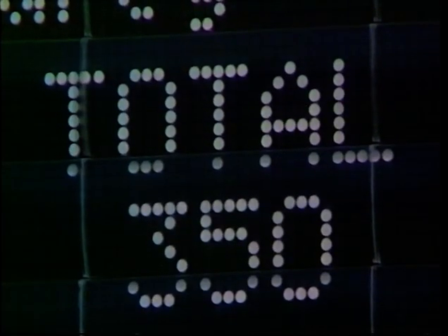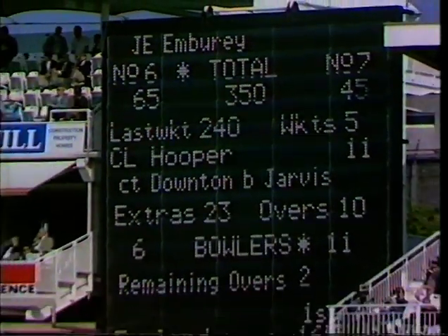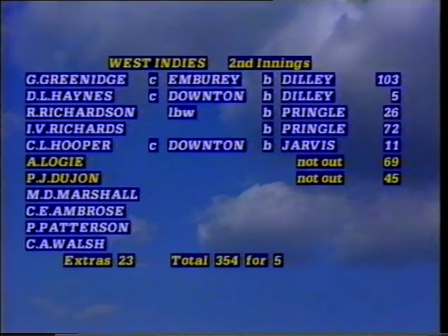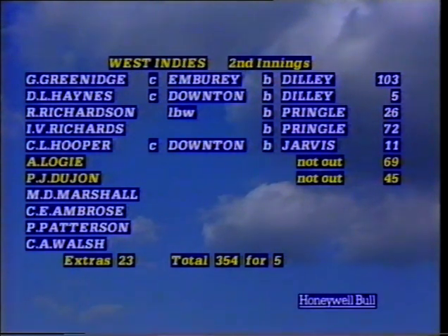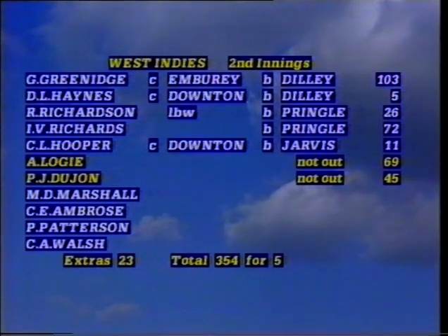350 up now for West Indies — last 50 off 70 balls. It's been an exhilarating day of batting, but not so exhilarating for the bowlers. Just four runs added to take it along to 354 for five at the close of play. A marvellous day's entertainment for the crowd, with the West Indies making 338 runs from 90.4 overs at a rate of around 63 runs per 100 balls. The partnership between Logie and Dujon was 114 unbroken in the second innings, to follow their 130 in the first.